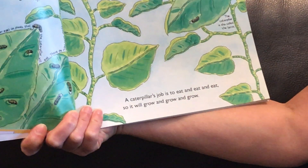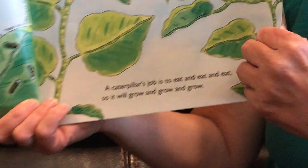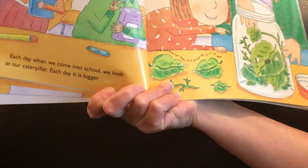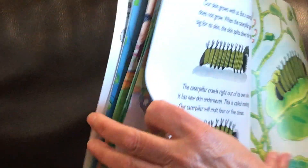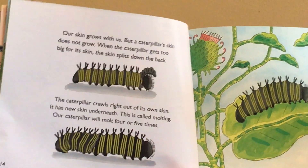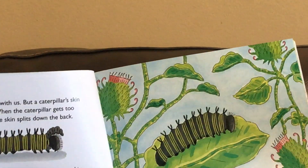A caterpillar's job is to eat and eat and eat so it will grow and grow and grow. Each day when we come to school we look at our caterpillar. Each day it's a little bigger. Our skin grows with us but a caterpillar's skin does not grow. When the caterpillar gets too big for its skin the skin splits right down the back.